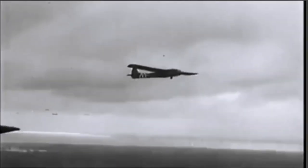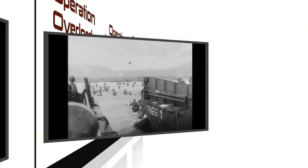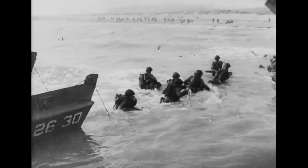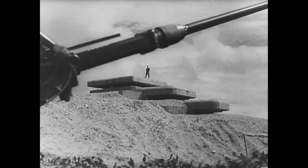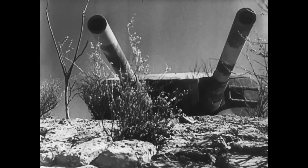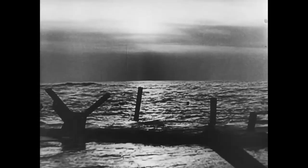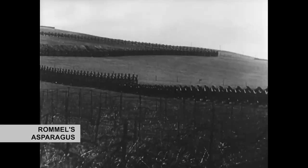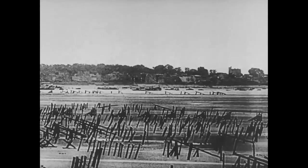Military gliders were used in several important operations during World War II. The most famous was Operation Overlord, the invasion of Normandy. Germany was well prepared for a glider invasion of Normandy. Beach heads were guarded by anti-aircraft guns, and potential American landing zones were saturated with Rommel's asparagus — a glider-smashing network of 10-foot poles wired together with explosives.